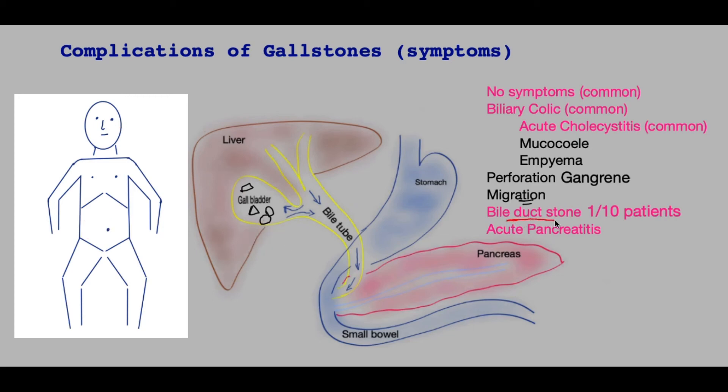If gallstones migrate into the bile duct itself, they pass into the bile tube and travel downwards. The great majority of these stones will pass through without a problem; however, sometimes they can get impacted. The pain is slightly different — in the same general area but more central, band-like, and goes to both sides. Patients may vomit and may be jaundiced, with a yellowish discoloration of the skin and whites of the eyes. If infection arises in the bile due to obstruction, patients will have a high temperature. This is a very dangerous condition requiring urgent treatment.